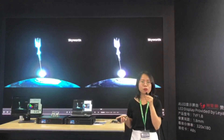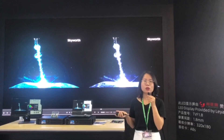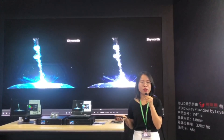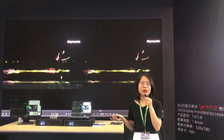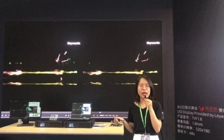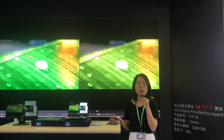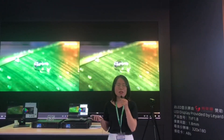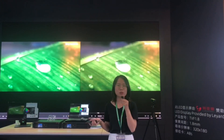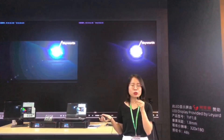And the third one is our intelligent color space management. Similar to the precise gray scale, we also use the colorimeter in the process. We measure the color space of the LED screen and then correct it and match it with the standard color space, so that we will present the true and real colors from the video source. This is all about the image booster solution.